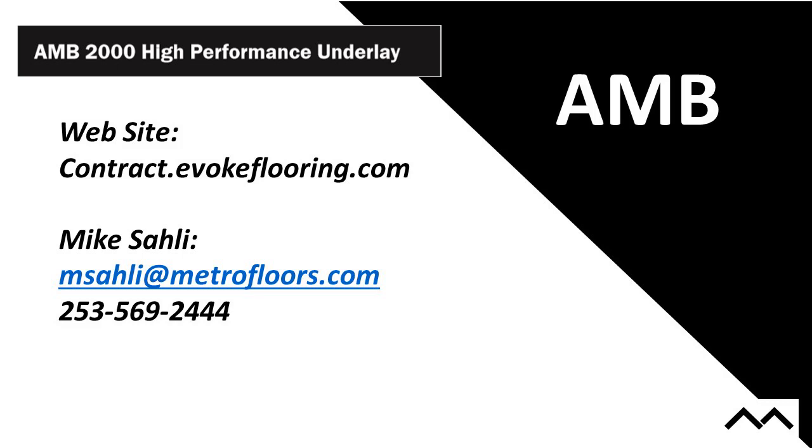If you have any questions, feel free to send an email or call — contact information is available. You can go to contract.evokeflooring.com for more information about our other products and links to the main site and more AMB information. On behalf of the FCICA, thank you so much, Mike, for presenting today's webinar sponsored by Evoke Contract. If you're online, please navigate to the submit credit tab to complete the feedback survey and receive your credit — you must be signed into the education platform for this feature to work. Thank you everyone for joining us.